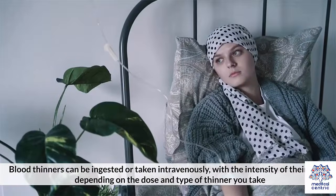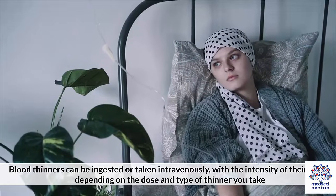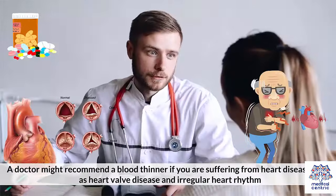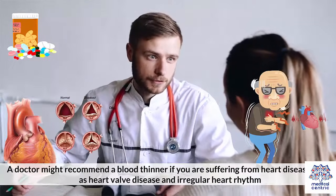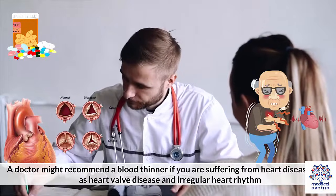Blood thinners can be ingested or taken intravenously, with the intensity of their effect depending on the dose and type of thinner you take. A doctor might recommend a blood thinner if you are suffering from heart diseases, such as heart valve diseases and irregular heart rhythm.